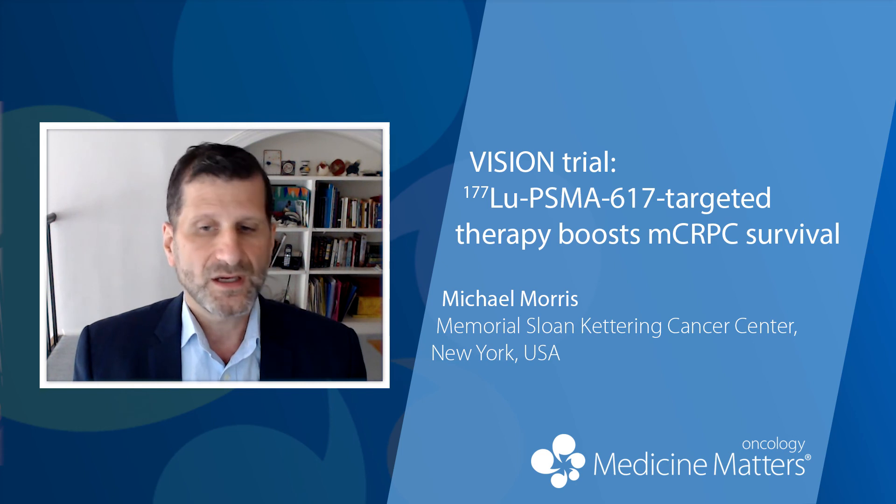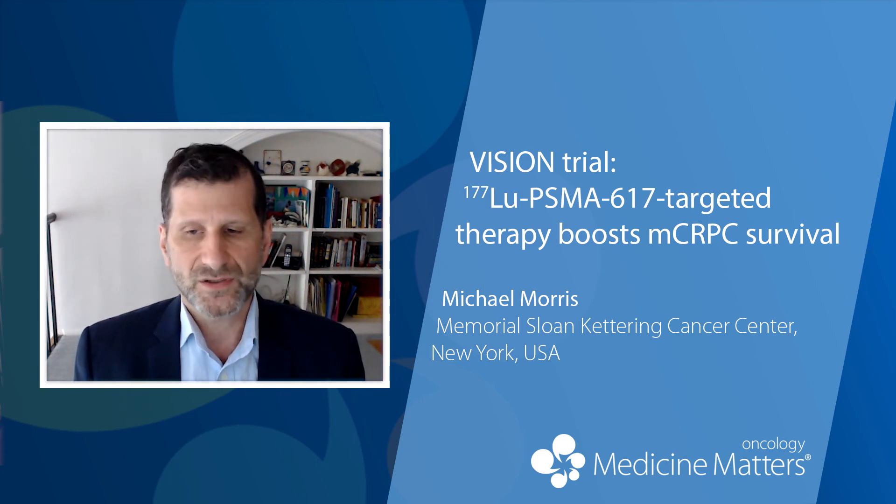In addition, combinatorial strategies are being pursued to combine this agent with others, to see if perhaps we can optimize the treatment effects seen by combining it with other agents.